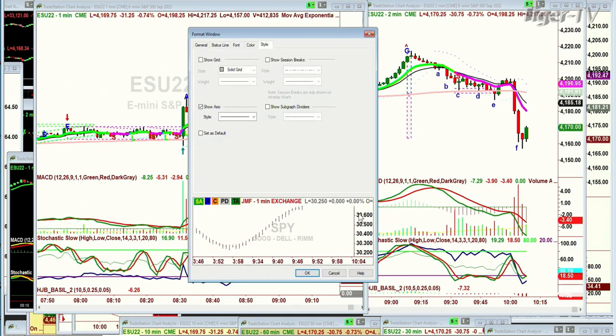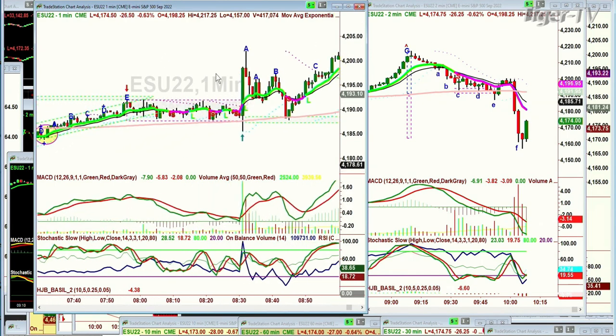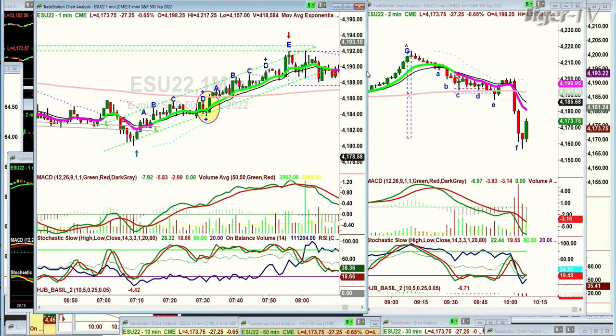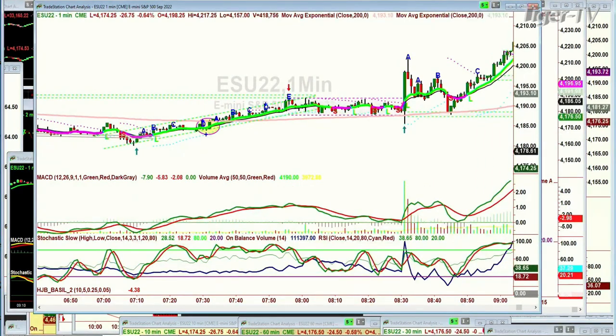Look at this — you've got the E-mini on a one-minute chart. Look at this orange line. It goes under it, then above it, above it, above it, and then it goes into a rectangle formation, keep testing over and over.